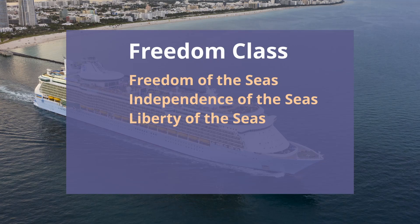All of the Freedom class ships have ice rinks, and they are Freedom of the Seas, Independence of the Seas, and Liberty of the Seas.